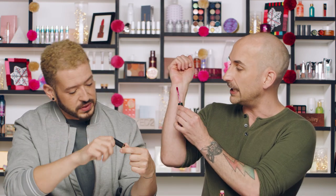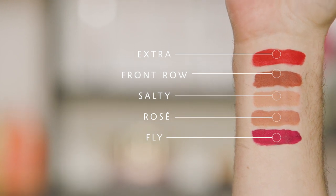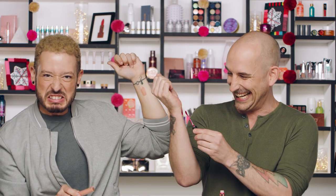What's great is this collection comes with five full-size bottles — incredible value. There's a warm nude called 'Salty' which is really pretty, and a gorgeous deep berry raspberry that's such a beautiful alternative to a red lip for the holiday season. You can wear your red one day and your raspberry the next.